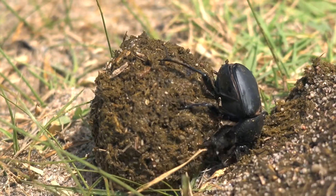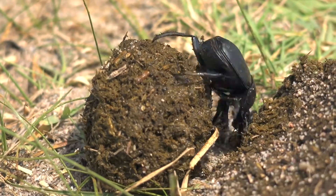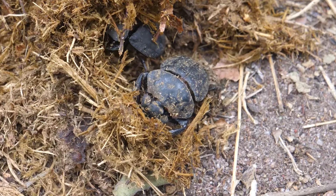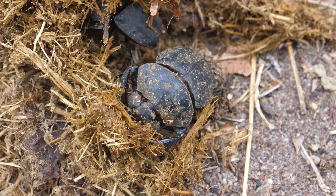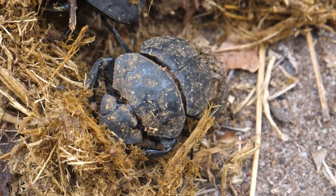So the next time you're outside and spot a dung beetle busy at work, take a moment to appreciate these unsung heroes of the insect world. They may not be the flashiest creatures, but dung beetles are definitely one of nature's coolest recyclers.